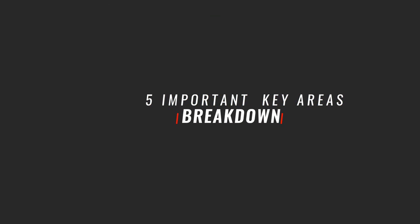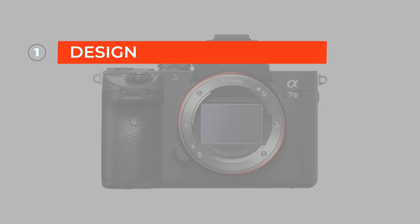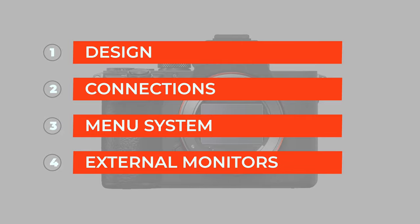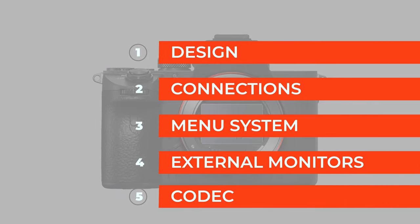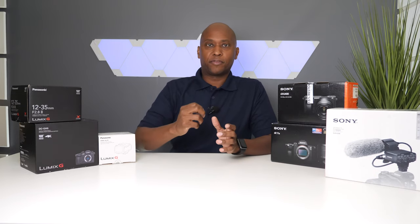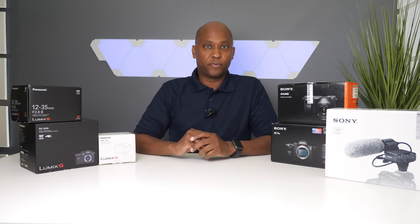I'm going to break this down into five areas that I find to be the best attributes of a camera. We're going to talk about design, connections, menu system, external monitors, and codecs for video recording. What I'm about to do is switch over to the overhead camera and take this one off the mount so I can show you guys some of the things I'm referring to.